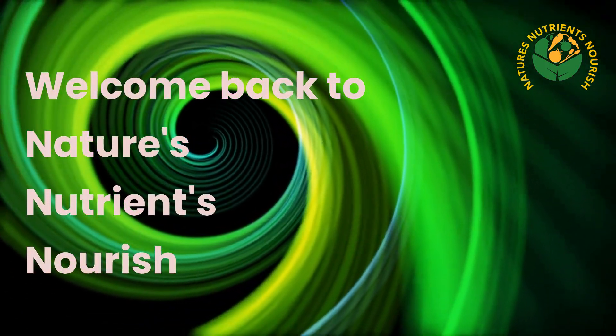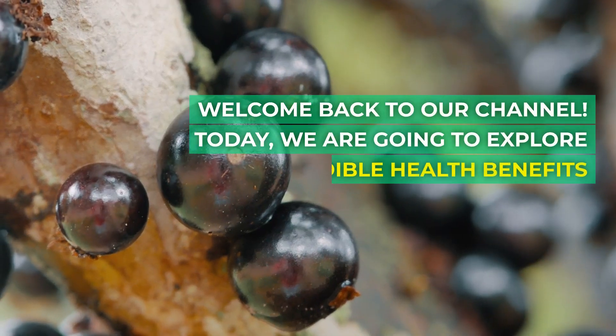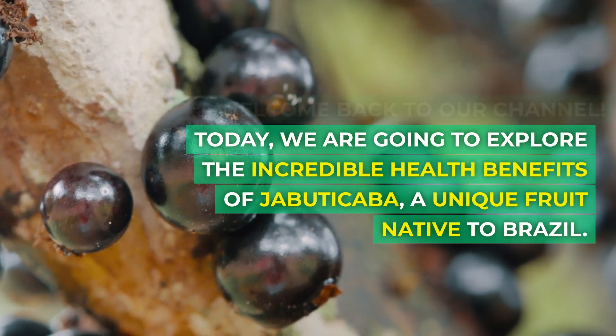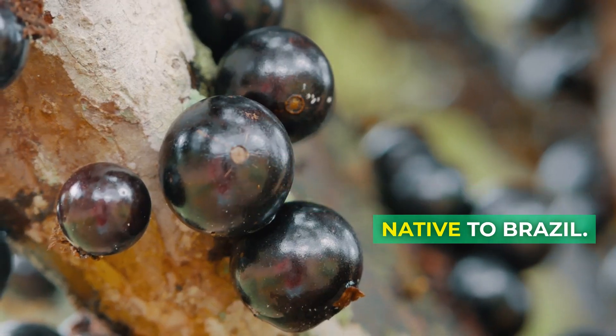Welcome back to Nature's Nutrients Nourish. Today, we are going to explore the incredible health benefits of Jabuticaba, a unique fruit native to Brazil.